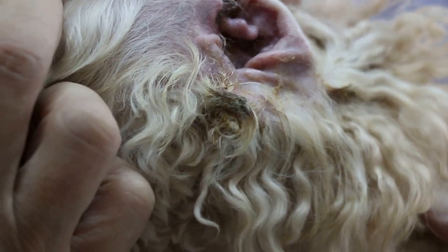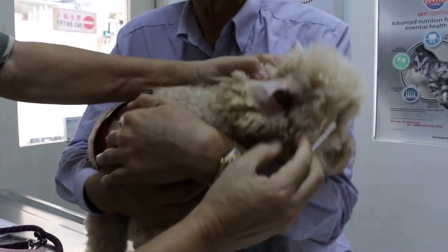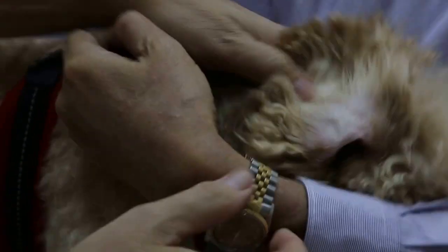So I brought him to the vet. They always give me the medication. The thing is, maybe I'm too lazy to apply it regularly. That's why I thought I should put him here for a few days so you all can give it. It's bad.